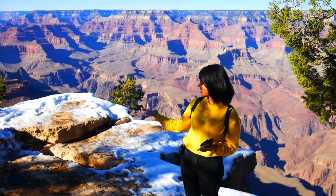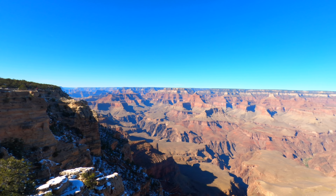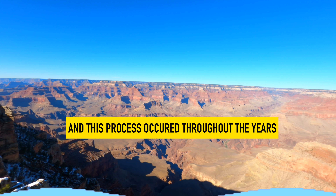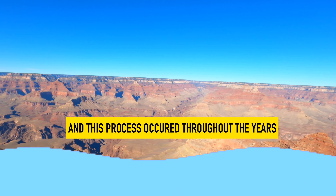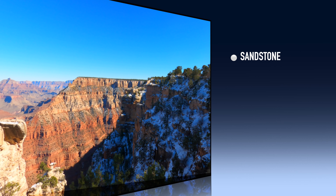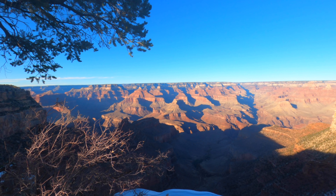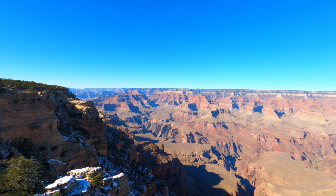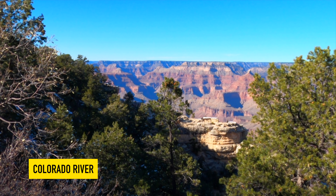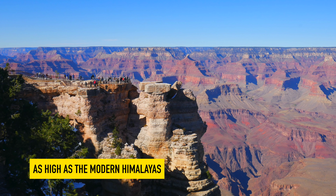The Grand Canyon was carved and formed nearly 6 million years ago. Back then, this land was submerged in water — there used to be an ocean here. Over time, the seawater created minerals such as sandstone, mud, and limestone. The dominant red color you see is due to iron. The Grand Canyon was formed by erosion over millions — maybe billions — of years by the Colorado River. Before that, this land was full of mountains, and experts say it was as high as the modern Himalayas.